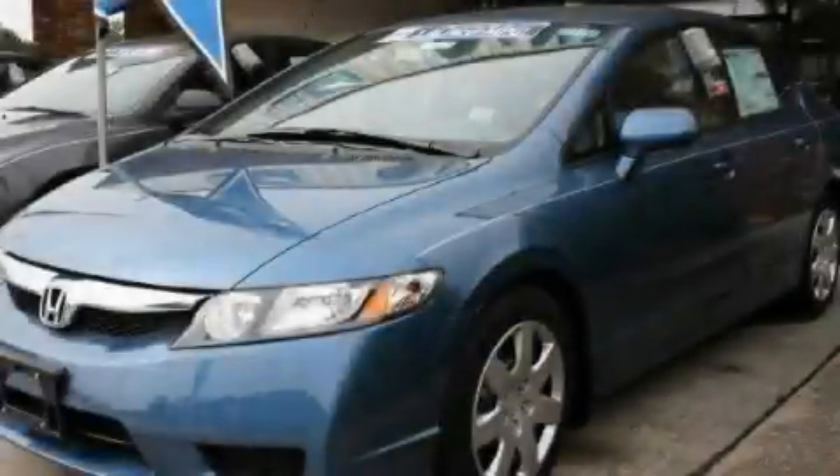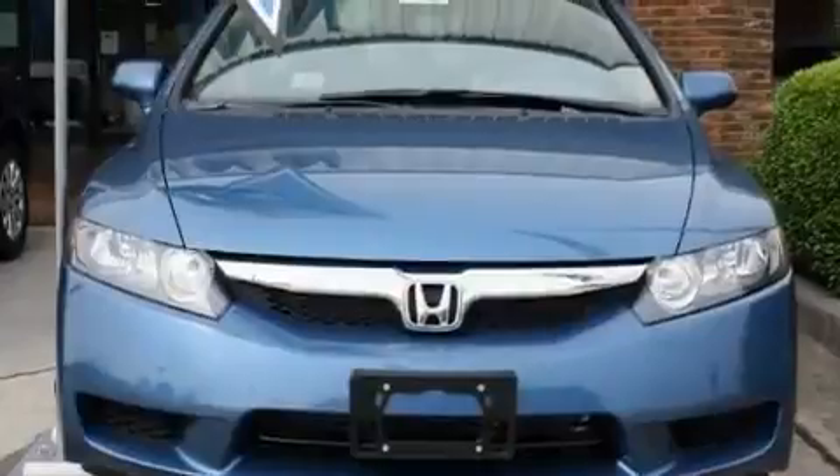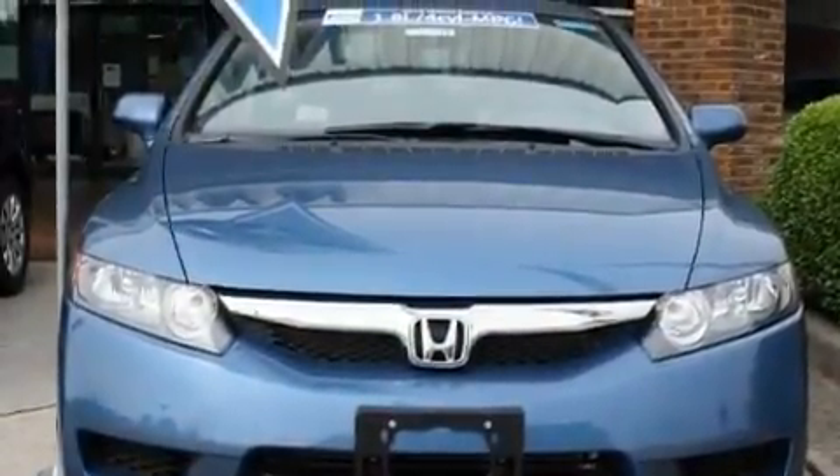This is a 2011 Honda Civic. It has a 1.8-liter four-cylinder engine and a five-speed automatic transmission.